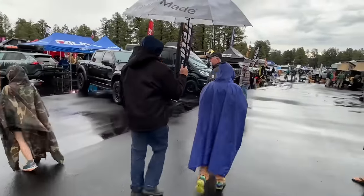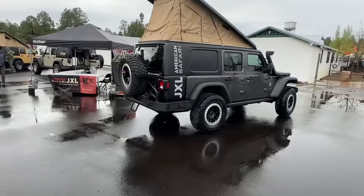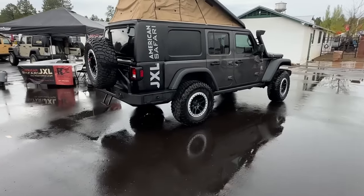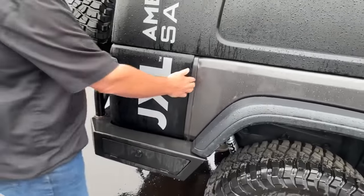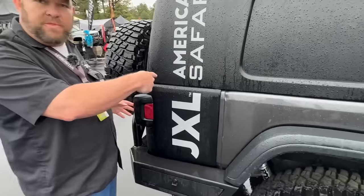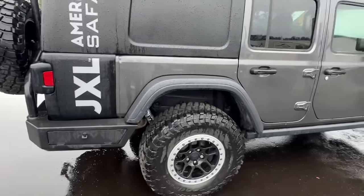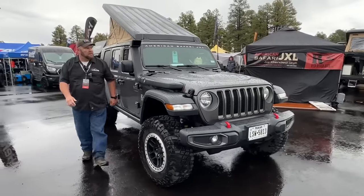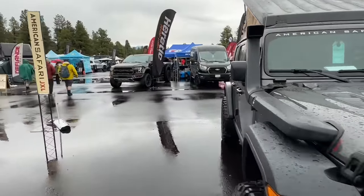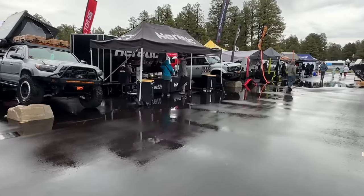Let's take a look at what the most common vehicle is here — we've seen a lot of Toyotas. What is this? It looks like a JXL with an extra foot and a half — maybe 18 inches — of height added, plus a tent built in. I thought it was a Gladiator at first but it's not. Jeep is of course huge in the overlanding community, Toyota is huge, and we're starting to see more GM trucks as well.